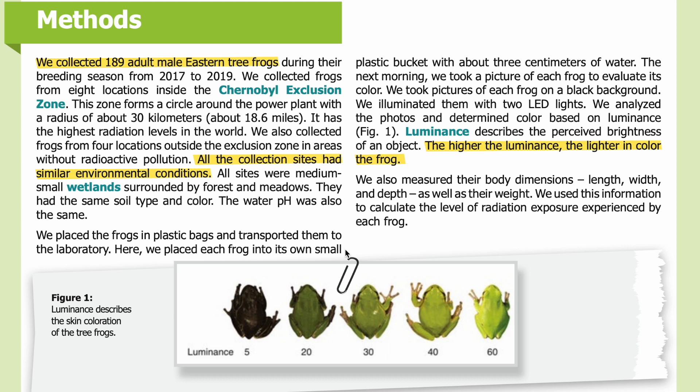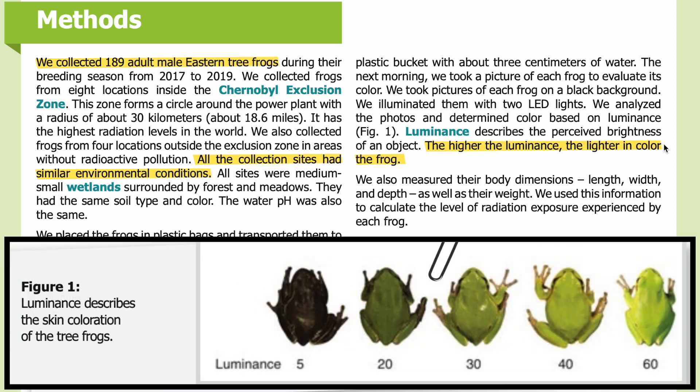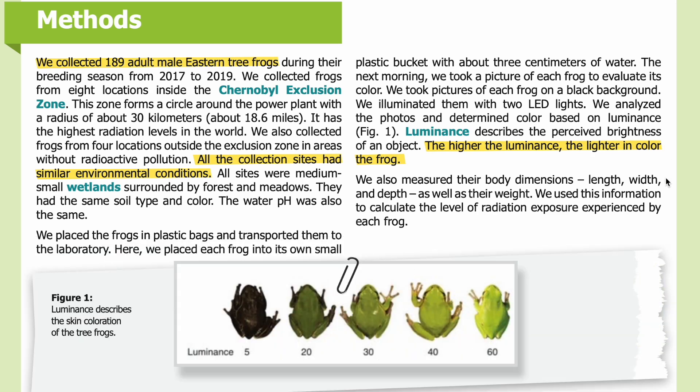We placed the frogs in plastic bags and transported them to the laboratory, where we placed each frog into its own small plastic bucket with about three centimeters of water. The next morning we took a picture of each frog to evaluate its color. We took pictures on a black background, illuminated with two LED lights. We analyzed the photos and determined color based on luminance — luminance describes the perceived brightness of an object. The higher the luminance, the lighter in color the frog.